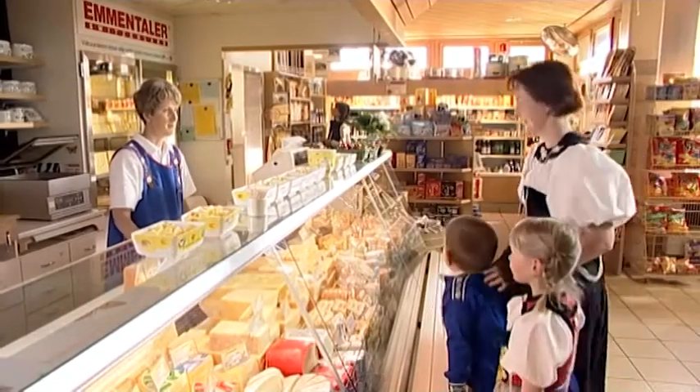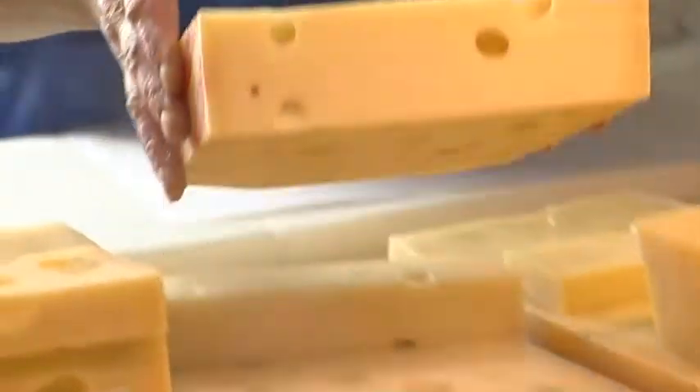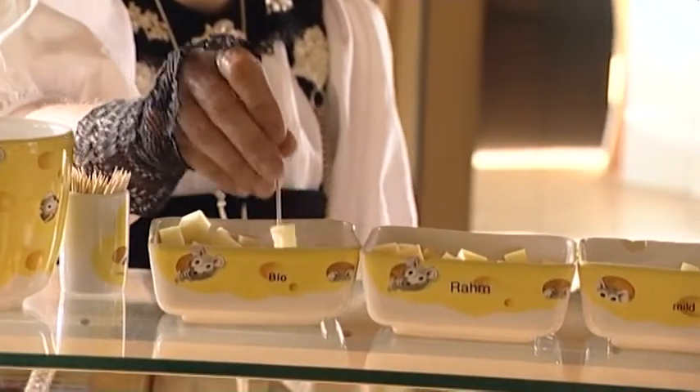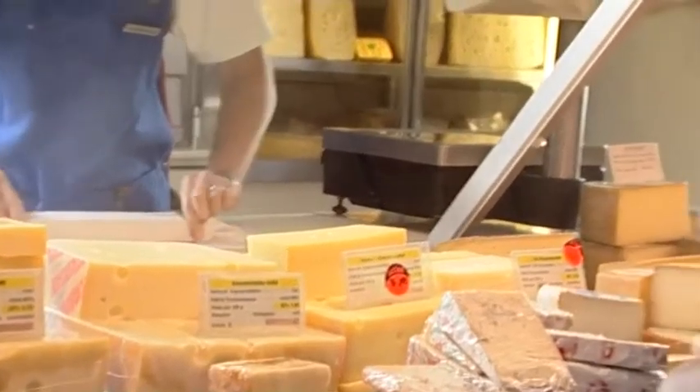The King of Cheeses — original Emmentaler Cheese from Switzerland. The unique cheese to suit all tastes, a speciality of truly high quality. Whether mild or fully matured, whether cave-aged or organic, you can't mistake Emmentaler Cheese.